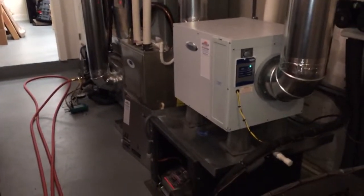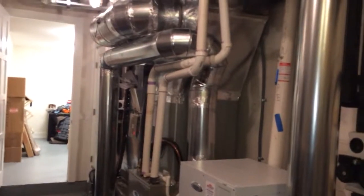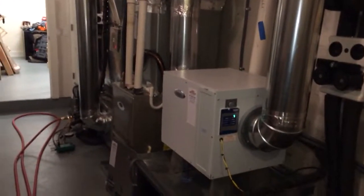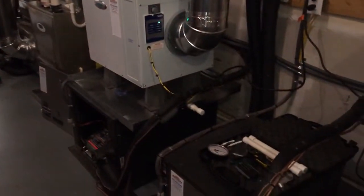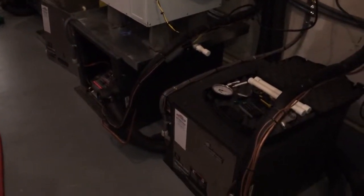But here's another geothermal — quite a few of these I've come across here recently. This is pretty nice. 90% furnaces, again all the dual fuel set up here. No problem so far, just juicing up the loop. I'm on the second one and the maintenance check has gone fine so far.